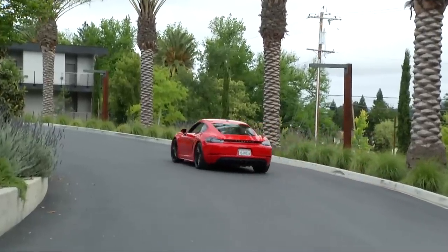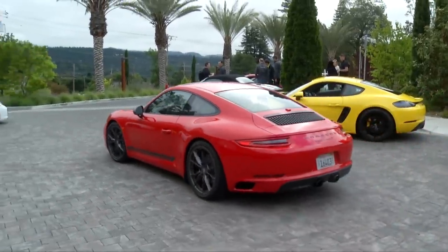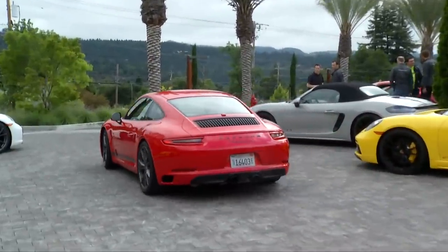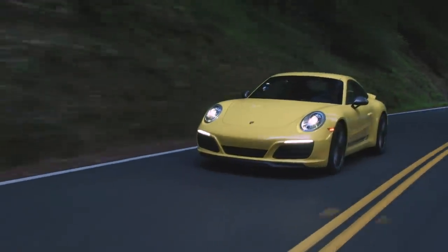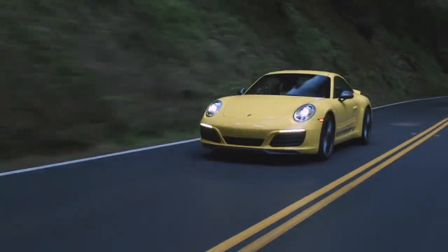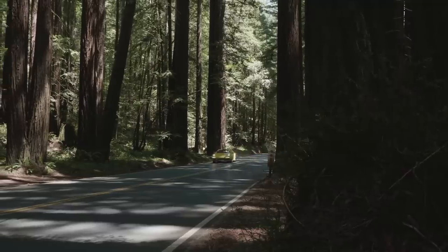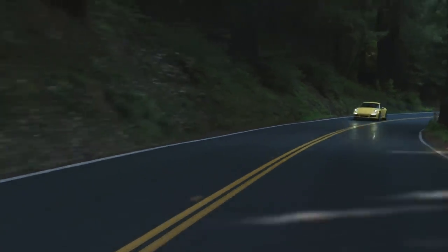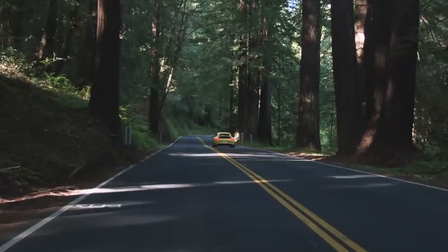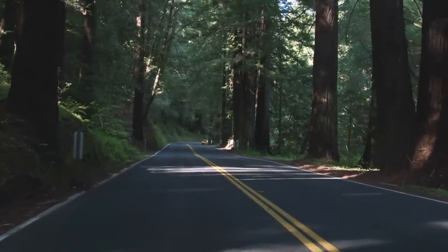At the Porsche program we were also able to drive the new 911 Carrera T. T stands for touring and it's the lightest 911 you can buy. To lose weight, this model gets thinner side glass and less sound deadening material, plus the interior door releases are webbing straps, not the lovely metal ones found on most Porsches. Its turbocharged 3-liter flat-six makes 370 horsepower and 331 pound-feet of torque low in the rev range. It does 0-60 in as fast as 4 seconds, according to Porsche.